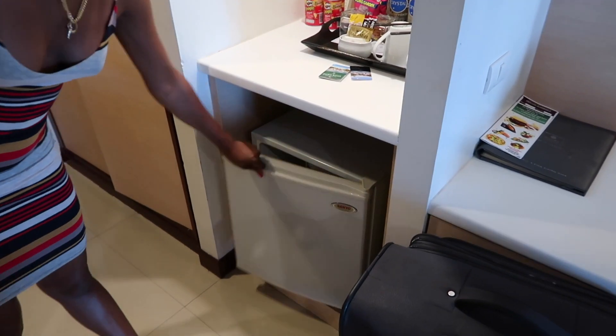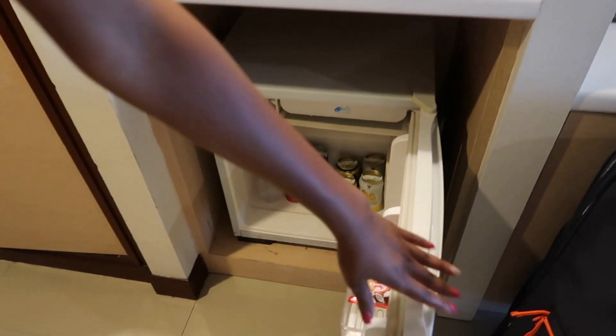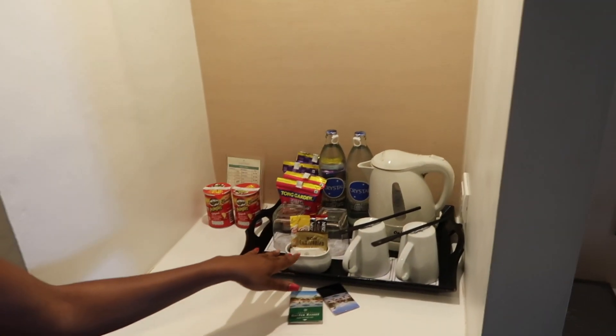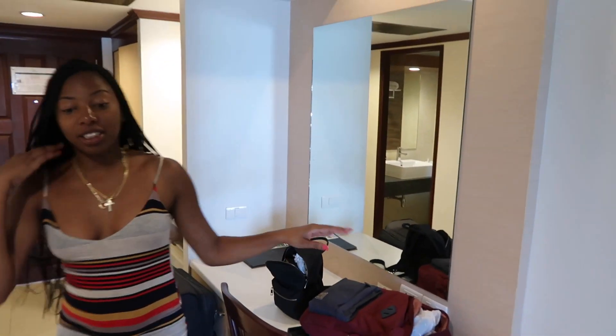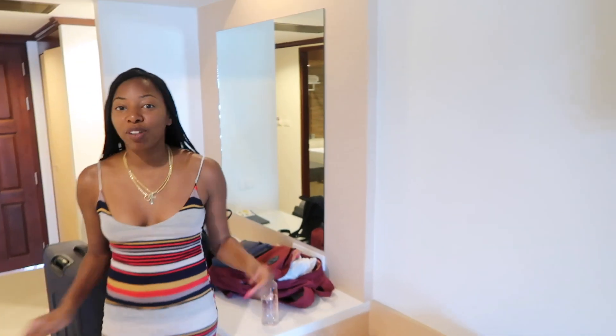Come with me — you can't miss the fridge with the snacks and the drinks in there that you have to pay for. Nothing is free except for the two waters and coffee, and we don't even drink coffee so it's just the waters that are free. Here's a desk that you could do all your stuff on if you're a business person, but if you're like me and Kurt you're here to vacay and have fun.